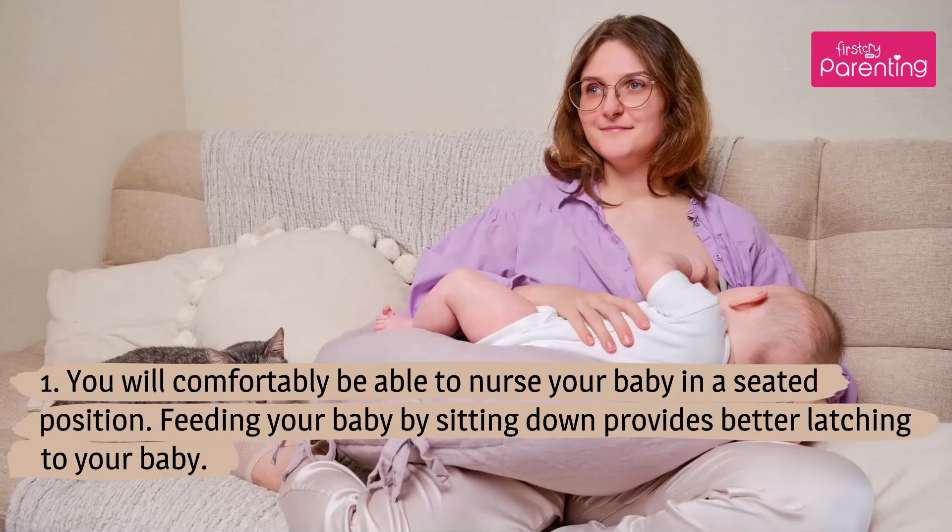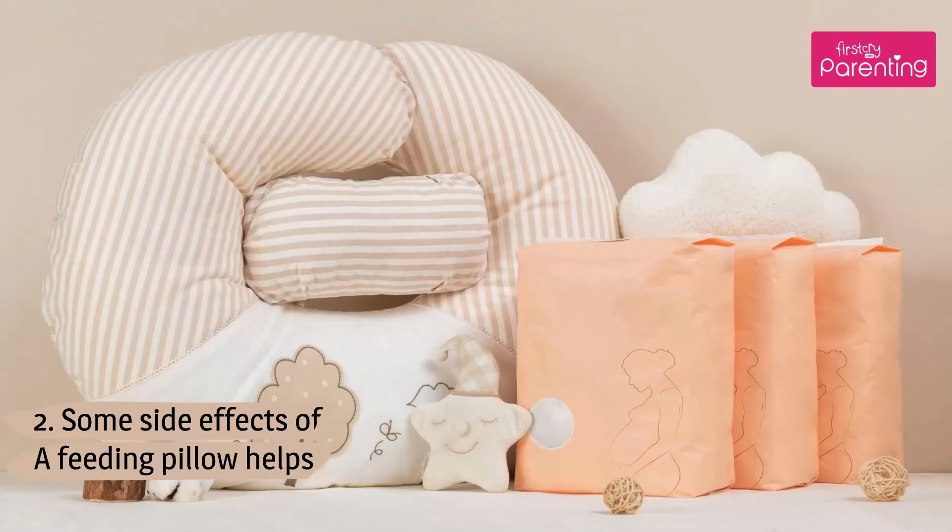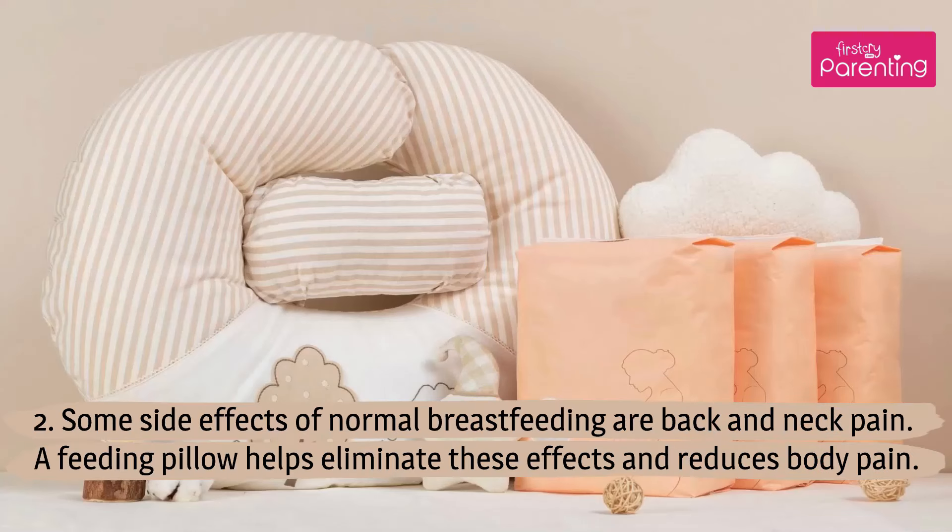Benefits of using a nursing pillow: You will comfortably be able to nurse your baby in a seated position. Feeding your baby by sitting down provides better latching. Some side effects of normal breastfeeding are back and neck pain — a feeding pillow helps eliminate these effects and reduces body pain.